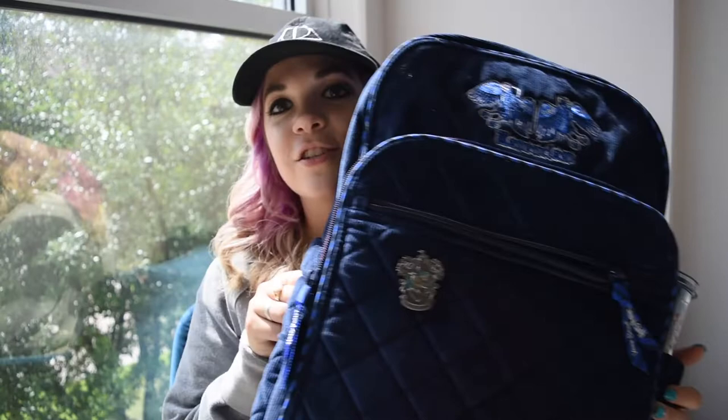Hey guys, welcome back to my channel. My name is Tana if you're new here, and today we are going to be talking all things Harry Potter and Bear Bradley. Their new line came out on July 16th. Quarantine has got me confused with days, but I was able to get some stuff early. I'm going to show you what I have, walk through the line, and tell you what I ordered and why.